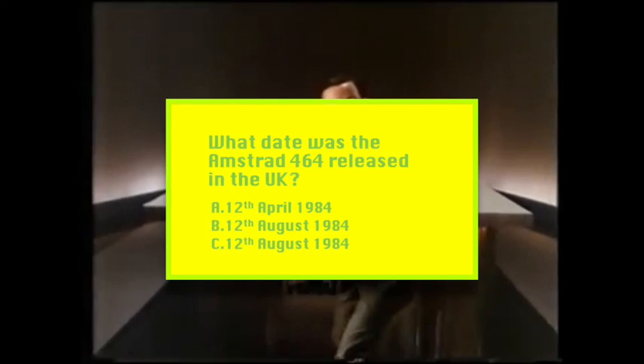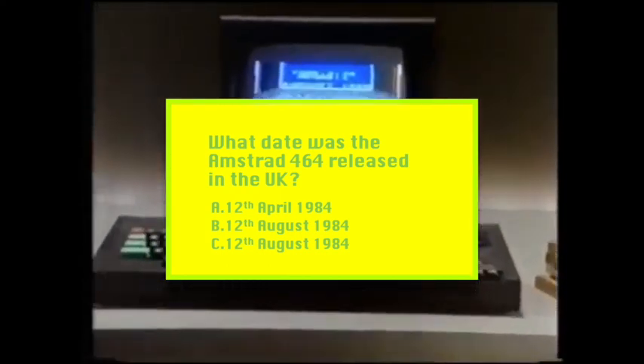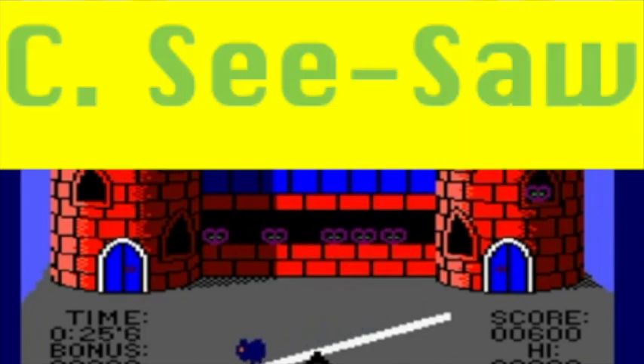Here are the answers for the Amstrad round. What date did the Amstrad CPC 464 come out? It was the 12th of April 1984 — a real spring-like person full of joy, isn't he, Alan Sugar? Question two: which of these pieces of software was not in the Amsoft 12 pack? It was Seesaw — very colourful, isn't it? What a nice game.